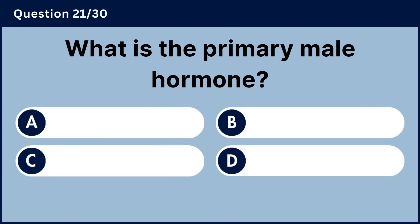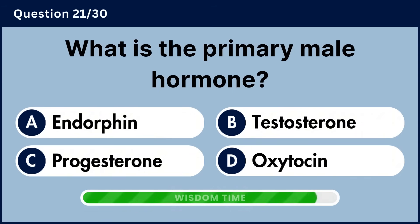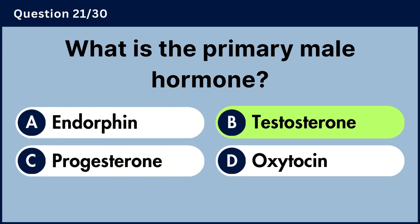What is the primary male hormone? Answer B, testosterone.